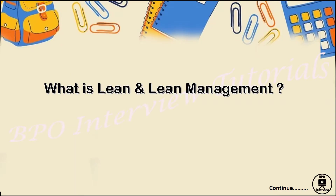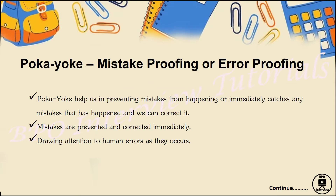Our concept today is: what do you understand by lean management and Six Sigma? Under this, we are covering a new topic — Poka Yoke. Poka Yoke is a Japanese term wherein 'poka' means mistake and 'yoke' means avoid.